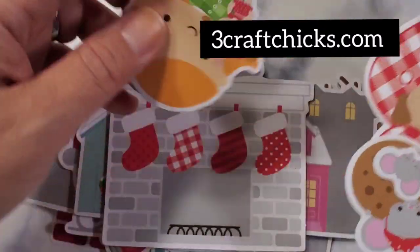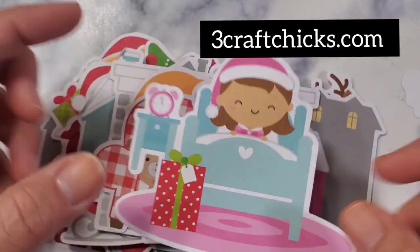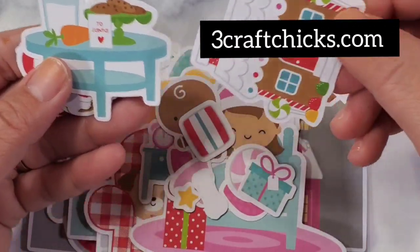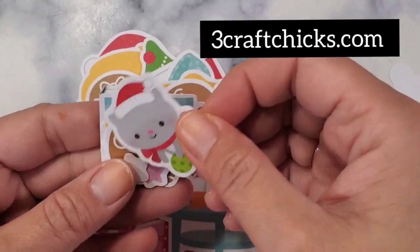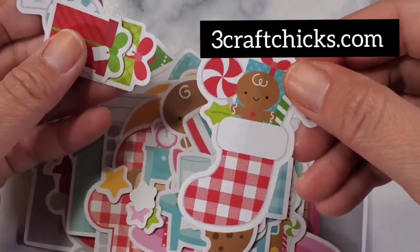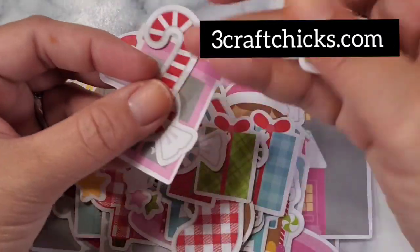The mantle with four stockings is perfect for my two children and my husband. Look at this dog and this mouse! And look at this girl waiting for Santa in her jammies. Gumdrops, peppermints, presents, itty bitty ones, gingerbread — you can use these as inspiration to color your stamp set. There's another little mouse, more cookies — there are so many in this pack. This is just one pack, one payment, for 194 pieces. That is so worth your money.